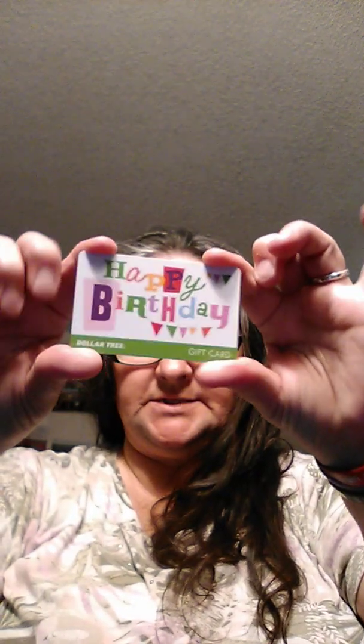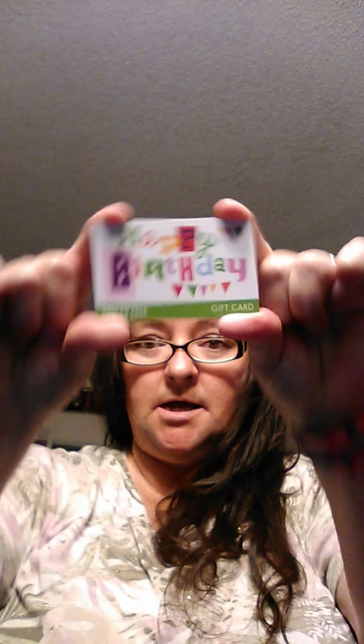My older sister sent me a gift card for my birthday. I spent more than what was on this gift card, but it was nice to go there and not have to worry. I heard somebody else say once that it's nice not to have to go and count the items as you're shopping. So that's what I did.